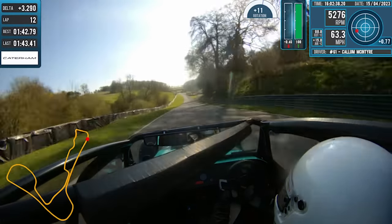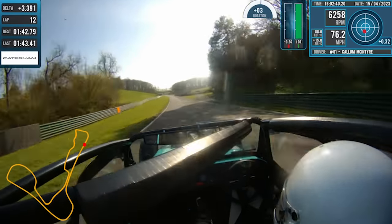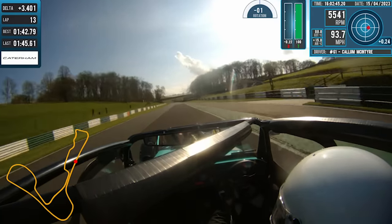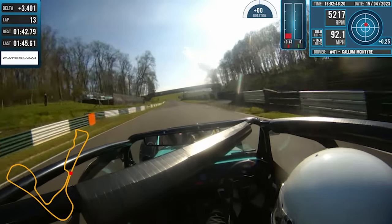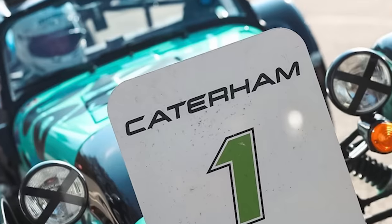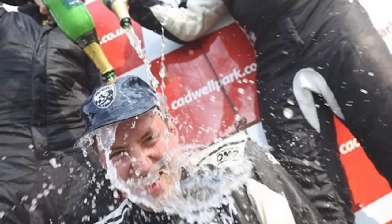Sim racing is great for that — it allows you to do hundreds of laps and dozens of races, all without needing real life track time. The gap to the rest of the field came down as Callum navigated the traffic, but he managed to hold on to the win. First race and a first win — that has to be a positive note for sim racing.